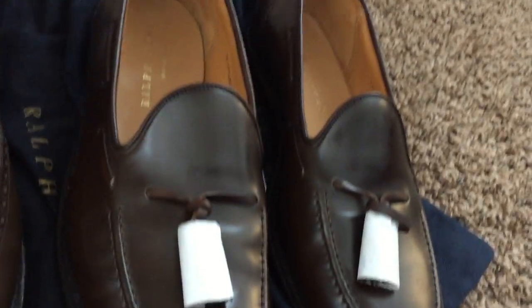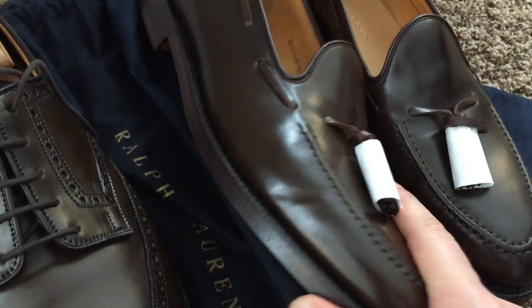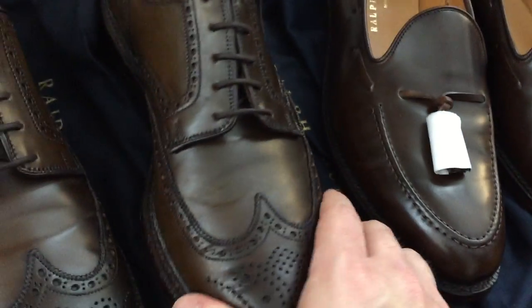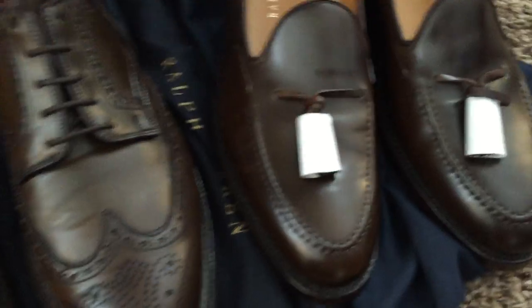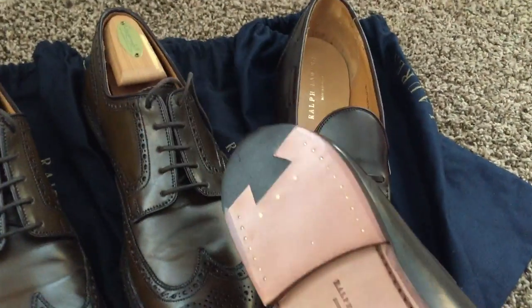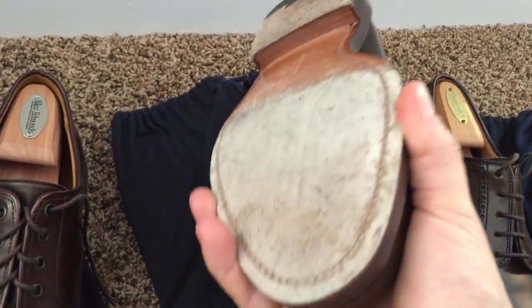Here are the tassel loafers, which are not on the 325 last — all the other shoes are on the 325 last. The tassel loafers are on the 314 last. Very different. Still a nice thick double sole, but they do not have the reverse storm welt — instead it's just a regular welt. The wingtips, plain toes, Giannis, and Lindricks all have a reverse storm welt, but the tassel loafer does not. I have not worn these yet, so you can get a sense of the finishing details that Crockett and Jones uses compared to my oldest pair.